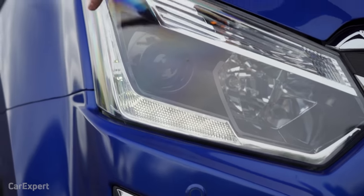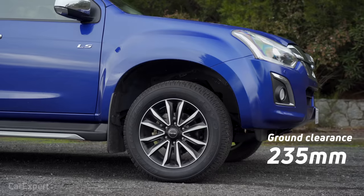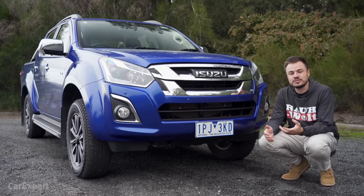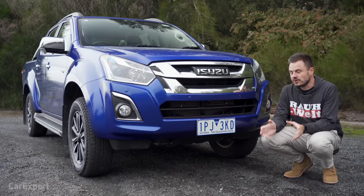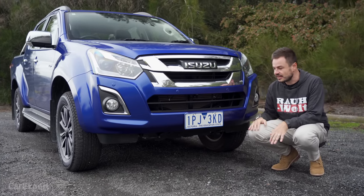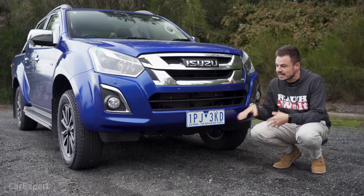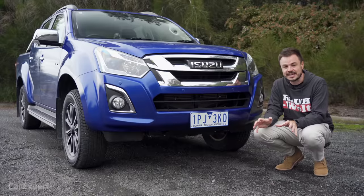Let me walk you through some of the off-road specs. There's 235 millimetres of ground clearance — that's the height of an object you can pass over with the car. You also have approach and departure angles of 30 and 22.7 degrees respectively. So with a 30-degree slope, you'd be able to start climbing that without hitting the front end. Compared to competitors, that's actually a pretty good number and most utes in this segment are in a similar category.